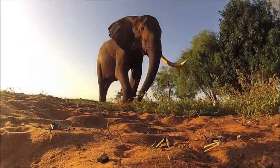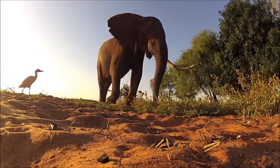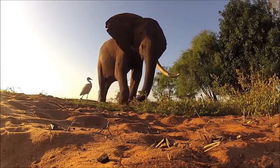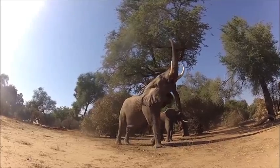Elephants' body parts are their greatest tool. Their feet are used to dig up roots and grasses, assisted by their tusks, and their trunks are used for ripping bark off trees and pulling branches off that are hard to reach.